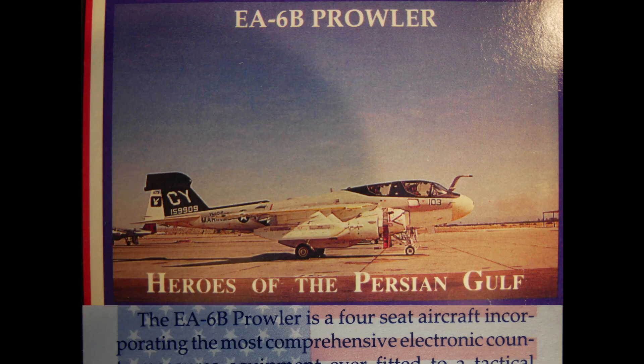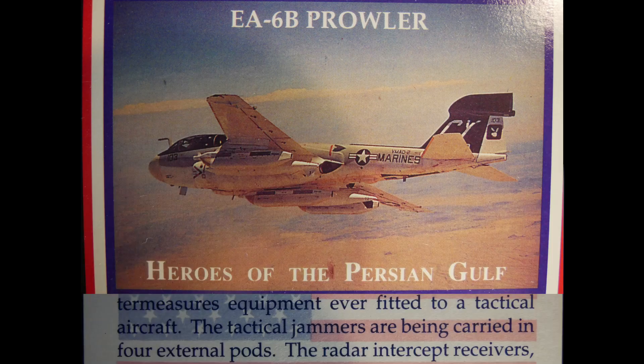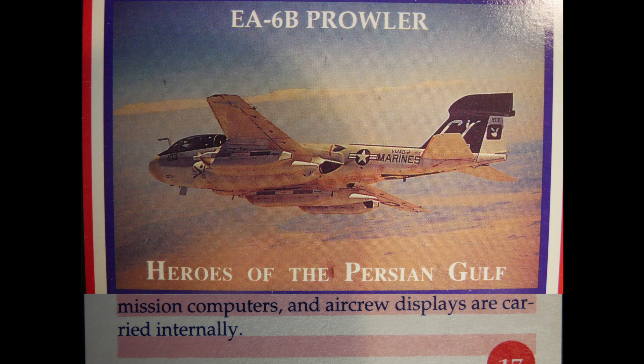The EA-6B Prowler is a four-seat aircraft incorporating the most comprehensive electronic countermeasures equipment ever fitted to a tactical aircraft. The tactical jammers are carried in four external pods, while the radar intercept receivers, mission computers, and aircrew displays are carried internally.